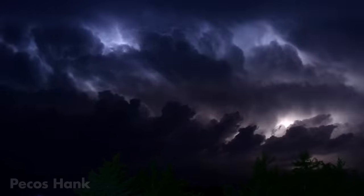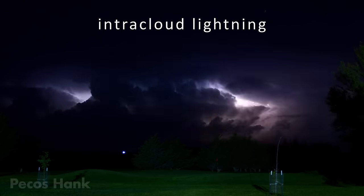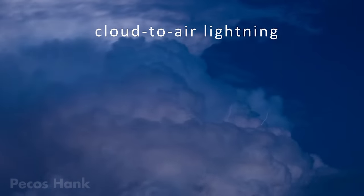Most lightning discharges occur only in the clouds, never striking the earth. This is called intracloud lightning. But sometimes it leaps out into the naked air, and so this phenomenon is called cloud-to-air lightning.